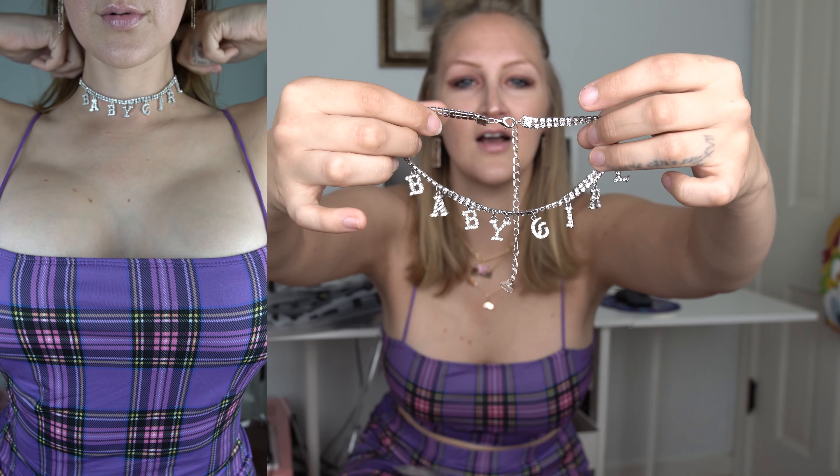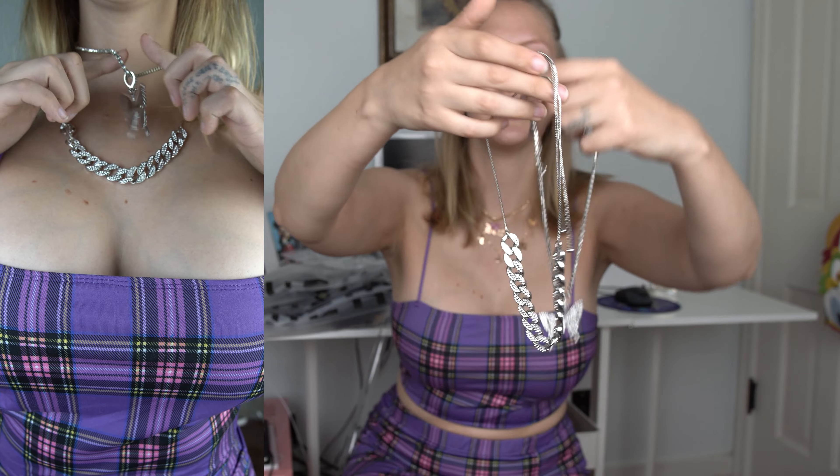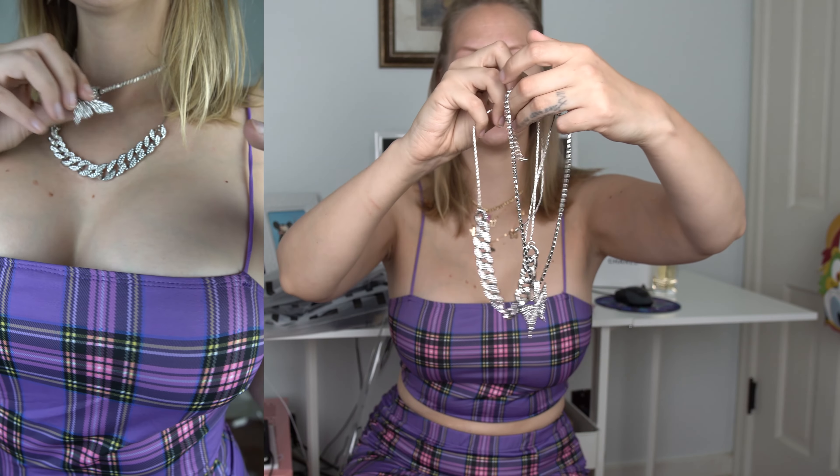So this says 'baby girl.' It is a choker. It looks really small, but hopefully it'll be fine. I got this because it is probably my number one nickname that you guys call me on YouTube. There's one piece with the butterfly and then with the kind of bedazzled chain. In the picture, she had it layered. Hopefully I can pull it off like the model did.